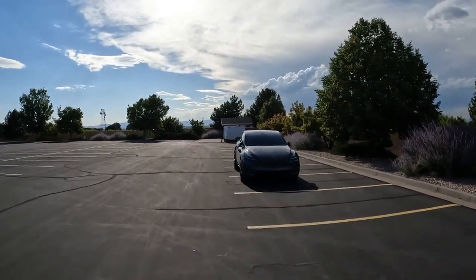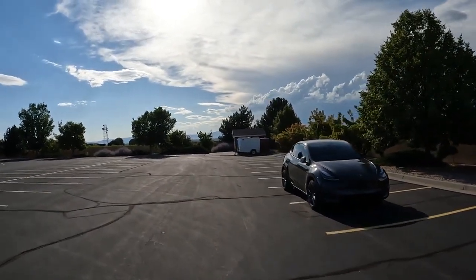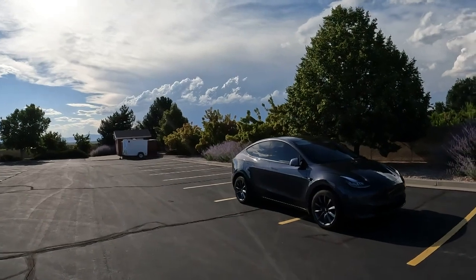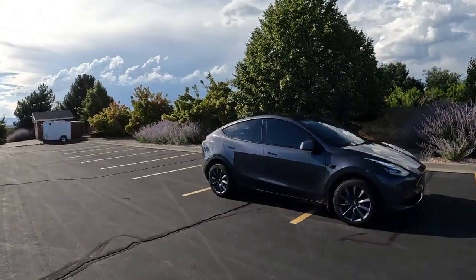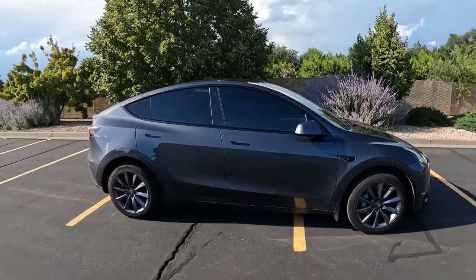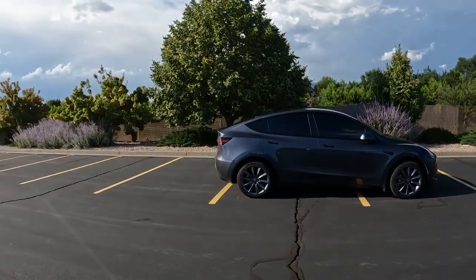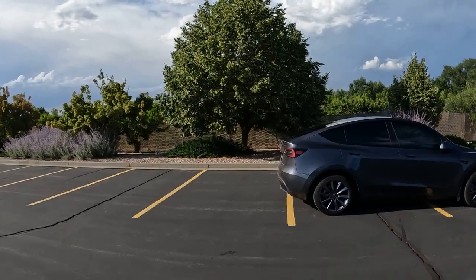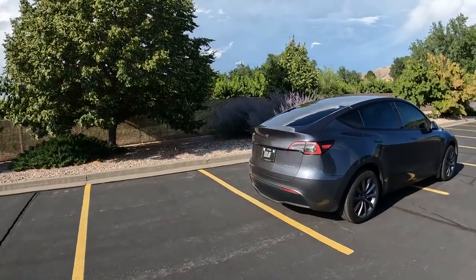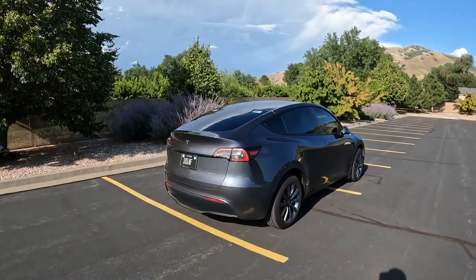Hi guys, welcome to my channel. The first part of my Tesla videos about six things I like and six things I don't like was a great success with a lot of views. So I didn't waste any time — here's the second part about six things I do not like about my Tesla Model Y. You can see it right here; it's a 2022 model year and so far it's been doing great.